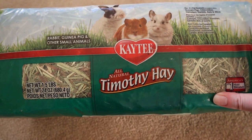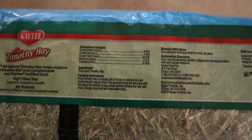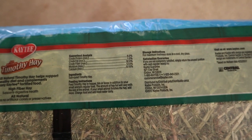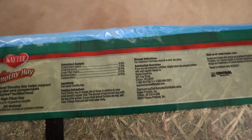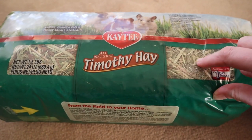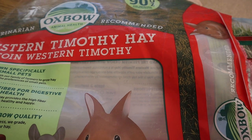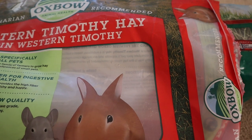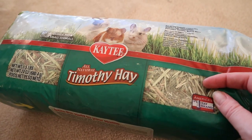The KT brand timothy hay doesn't say much — just rabbits, guinea pigs and other small animals, timothy hay. On the back it says high fiber hay supports digestive health and sun cured timothy hay, but not a lot of detail. I do like that it has a little window to see the hay, which is useful if you know what cuts to look for in a pet store.